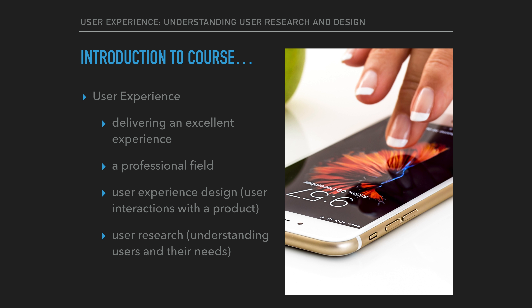User experience is not just about designing something that looks visually and aesthetically stunning, but it is a profession with many components that contribute towards delivering an excellent experience. User experience is a professional field which contains several disciplines. The main components are user experience design and user research. User experience design refers to interactions a user has with a product, and user research refers to understanding users and their needs.